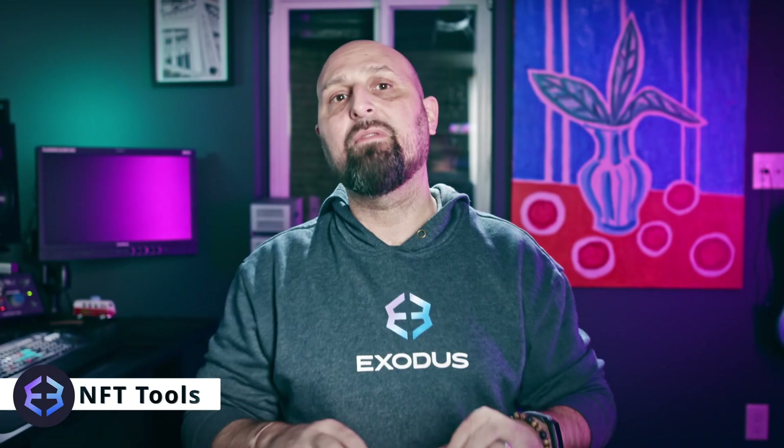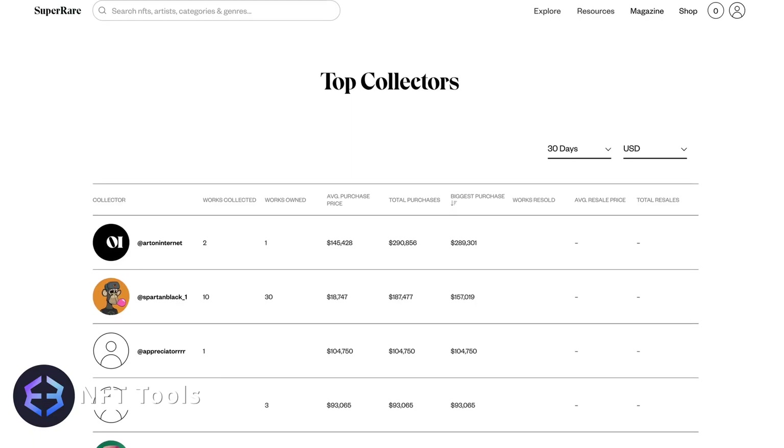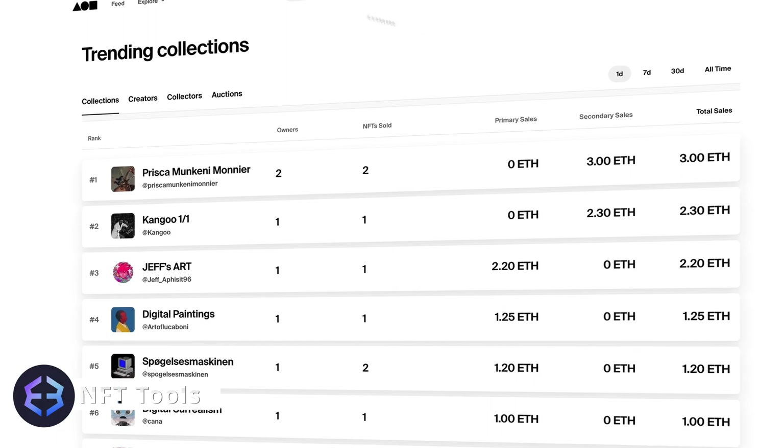Both of these marketplaces offer a platform for artists to showcase and sell their art pieces without the clutter of larger NFT collections. If you're a serious art collector, this is the place to find your next Beeple or Banksy, as well as to browse trending collections and artists.